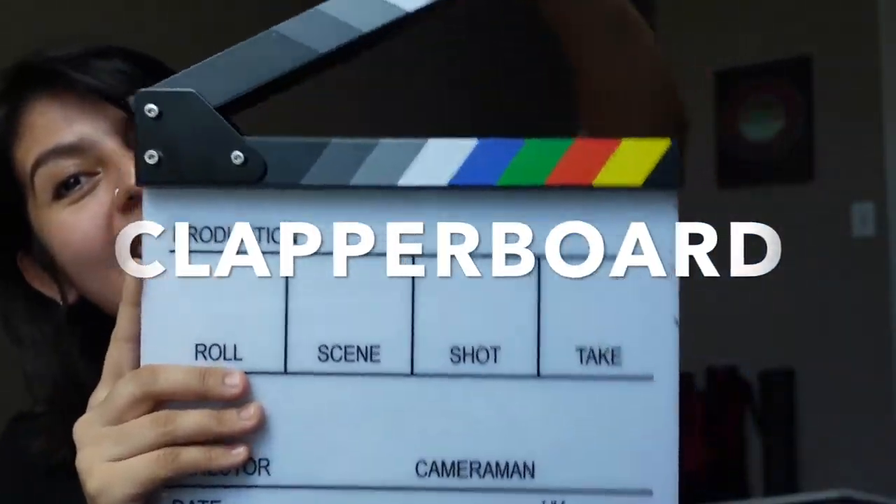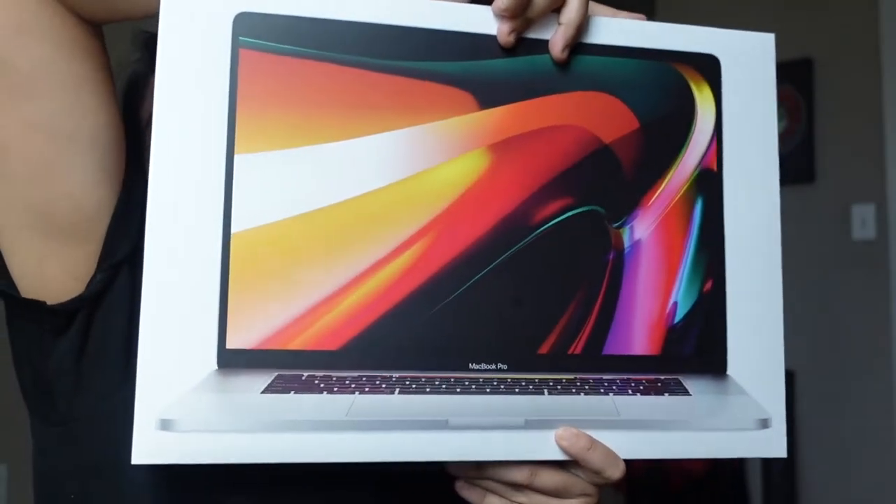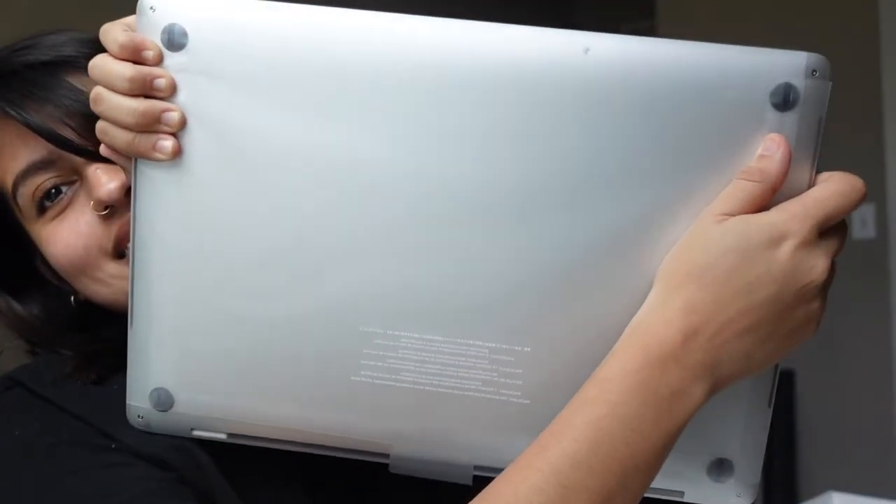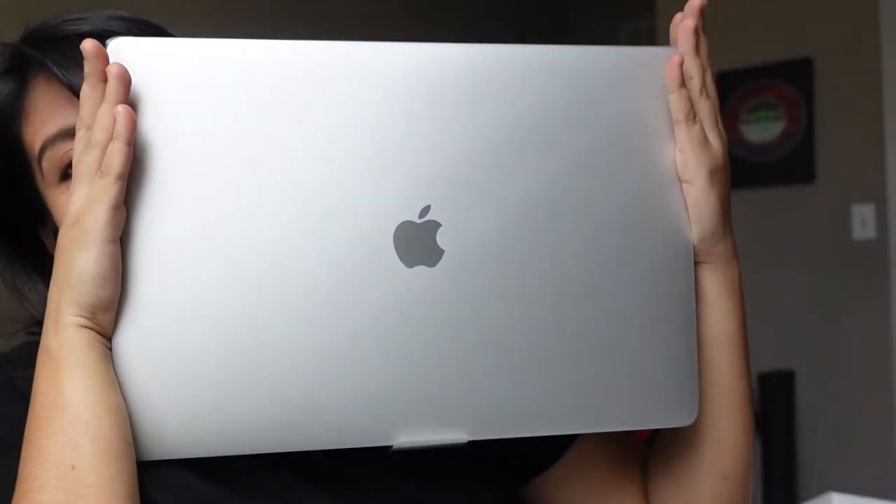And then you get another exciting thing. Let me open it — it's a very heavy box. I haven't fully opened it, it's still in the package. Yes, that's what you get: an LA Film School jacket.